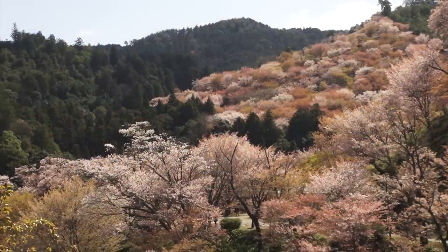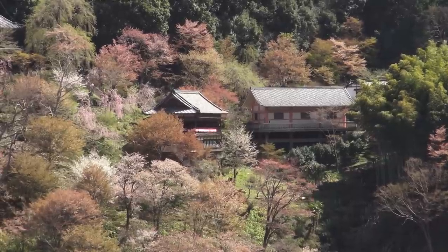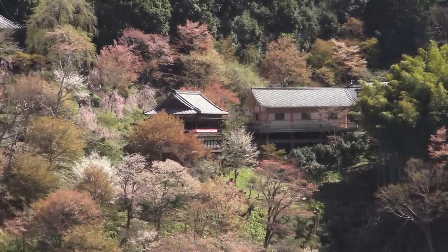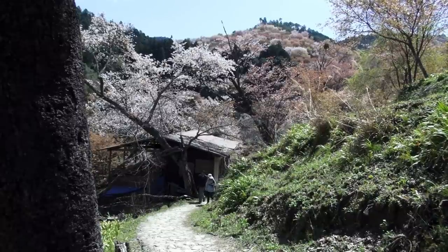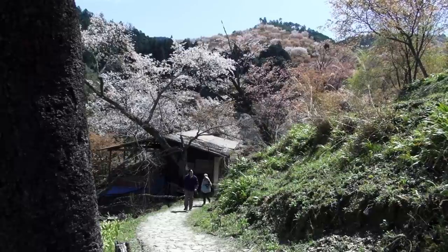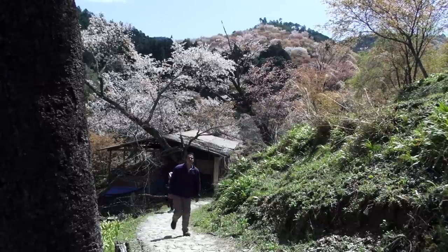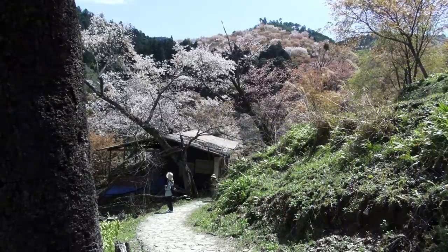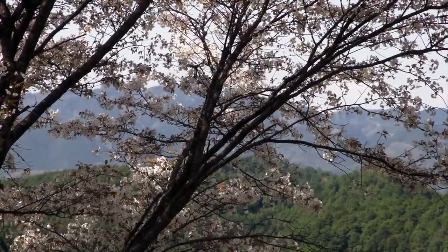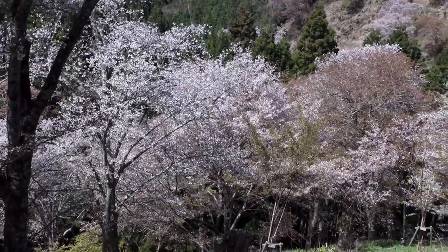Yoshinoyama is considered to be the number one spot in all of Japan for viewing the cherry blossoms. It's said that the first sakura trees were planted here over 1,300 years ago. The area is now a UNESCO World Heritage Site, with many sacred shrines and temples, and over 30,000 sakura trees.